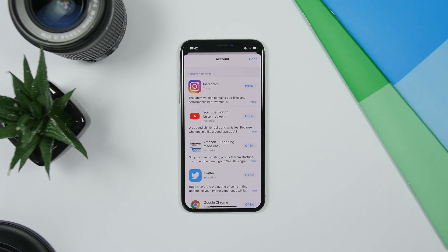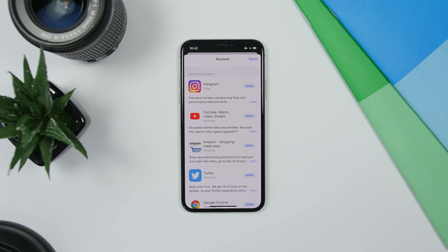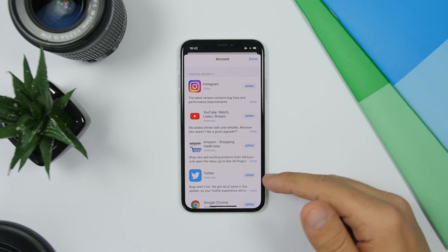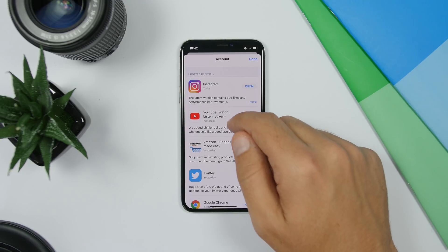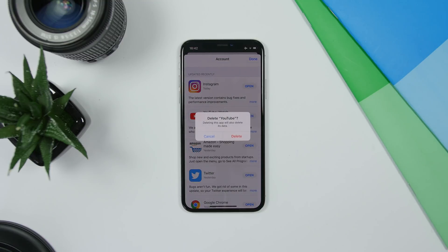Starting off with the App Store on iOS 13. If you go to the update section where you update your apps, you will have the ability to delete those apps. Any apps you have in the update section — if you swipe like this, you can go ahead and delete those apps from your iPhone directly from here.